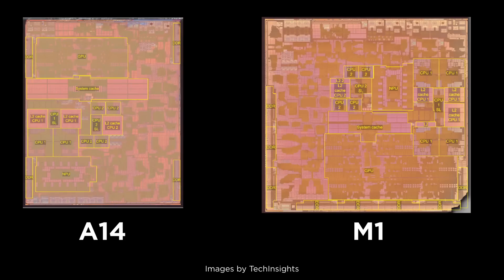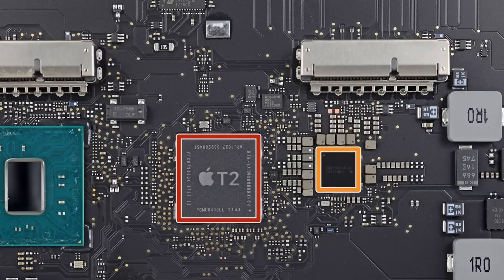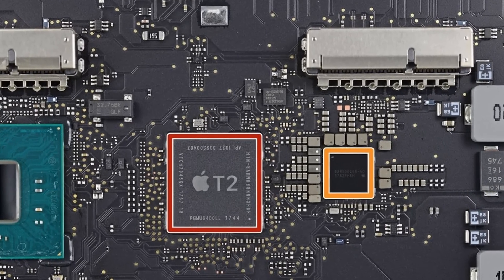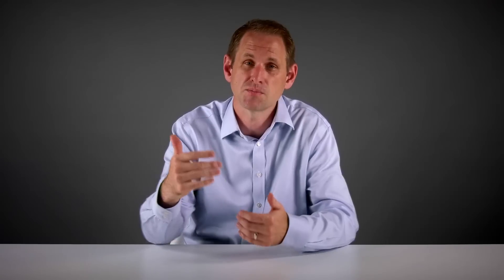The M1 is physically quite a bit larger than the A14. There are additional cores on board running at a slightly higher clock frequency. The cache memory serving those cores has been increased, and there are double the number of DDR memory interfaces — because Macs need more RAM than iPads do, given those differences in operating systems and how they handle multitasking. The T2 chip, which handles security, Touch ID, storage encryption, and image signal processing on Intel Macs, has now been incorporated into the M1 system-on-chip.